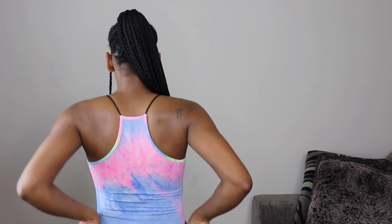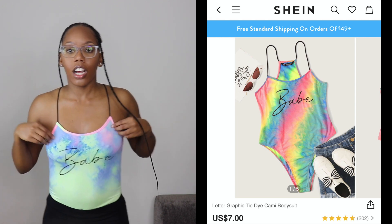This is a leotard — it says 'Babe' across it, it's tie-dye multi-colored, spaghetti strap. I threw on some spandex shorts to show it off. It's super cute, great for summer and spring, very stretchy material. I really love the colors. I would wear this with some jeans or shorts — it gives a pop of color to my wardrobe. On a scale of one to ten I give this a ten, I'm definitely going to be wearing this.